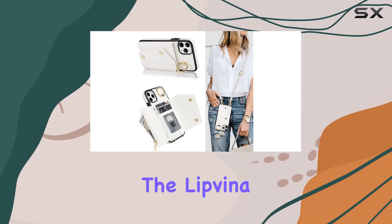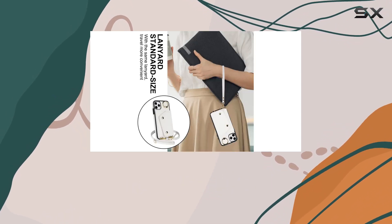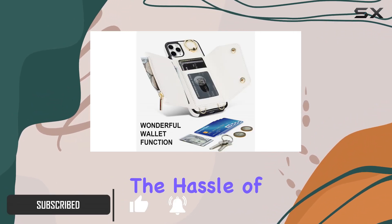Today, we're diving into the Lipvina iPhone 11 Pro Max Wallet Case, and let me tell you, it's more than just a case. Designed perfectly for the 6.5-inch iPhone 11 Pro Max, this case gives you seamless access to all buttons and ports without the hassle of removal.